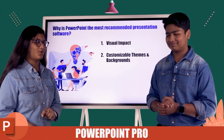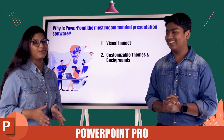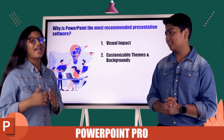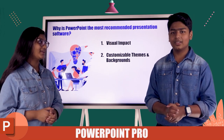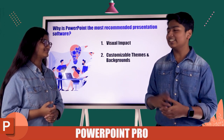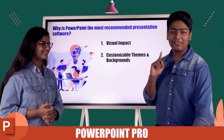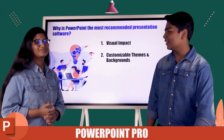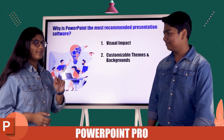Before we move to the next point, I want to make a confession. Microsoft PowerPoint is my favorite application in the Microsoft Office suite. My favorite is actually Excel, and Microsoft PowerPoint is my second. But I love Microsoft PowerPoint a lot.